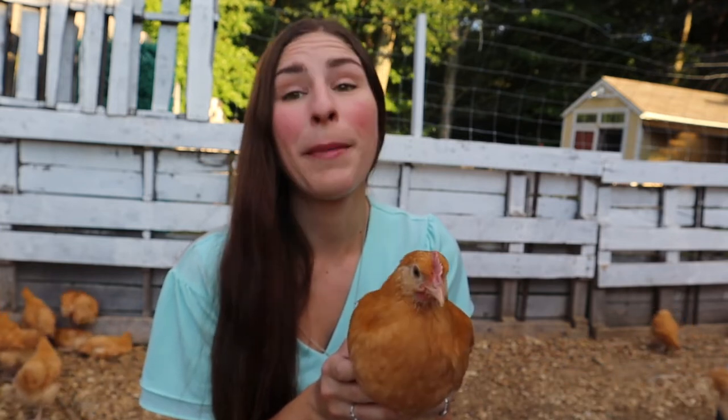You just got to be careful — you don't want to press on that crop really hard. You don't want the contents of the crop to come back up. That would not be good for the chicken, and it would not be good for you.